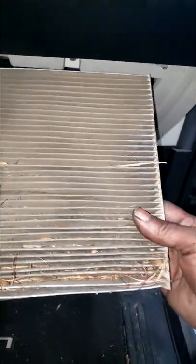Ladies and gentlemen, this one is pretty nasty. Yes guys, this will cause you some problems — it gets overlooked all the time, and it's just hiding right here behind the glove box.